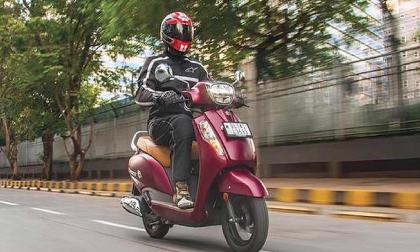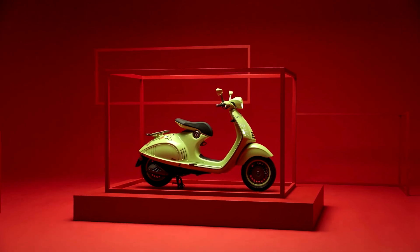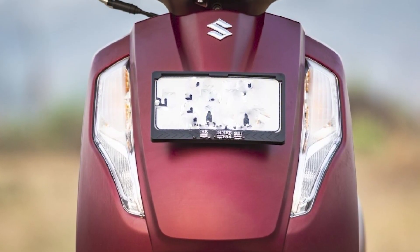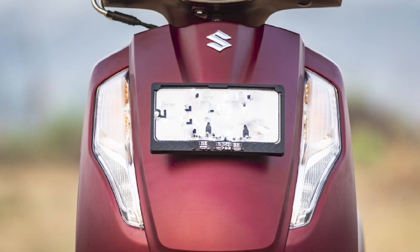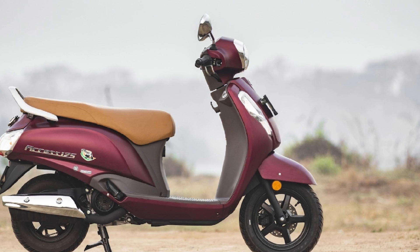Ride and handling: the AXS 125 features telescopic front forks and a rear monoshock suspension, providing a comfortable and stable ride. It handles bumps and potholes well, offering a plush ride experience to both the rider and pillion. The scooter's lightweight chassis and nimble handling make it easy to navigate congested city streets.